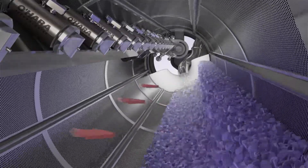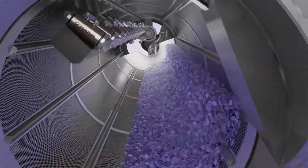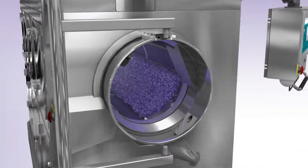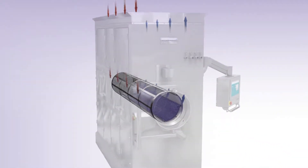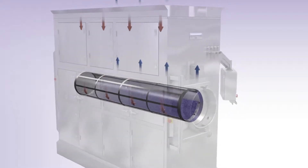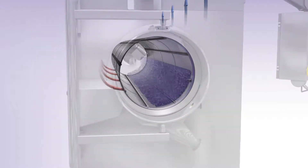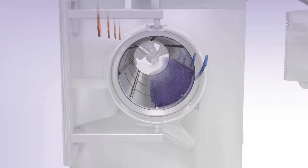Tablet drying is achieved accurately and evenly with integrated air plenums. Set to an ideal temperature by an externally integrated HVAC system, precisely balanced airflow is drawn through the tablet bed. Airflow uniformly contacts product over the entire length of the tablet bed and exits through an external exhaust system.